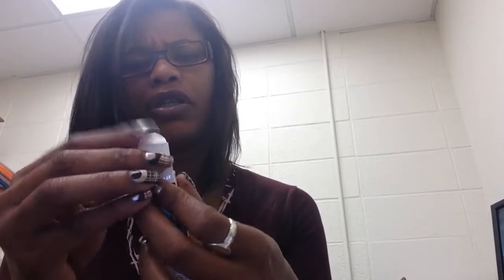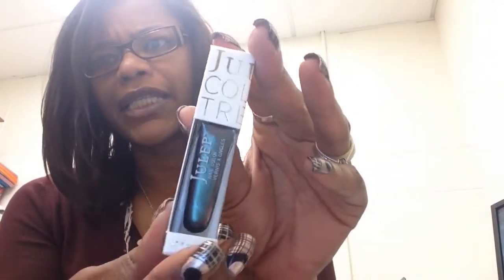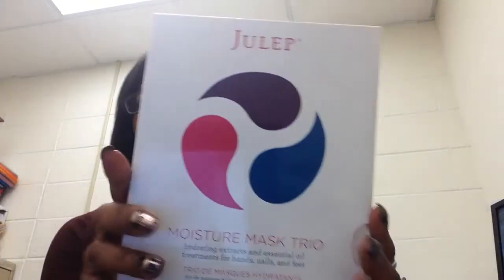So that's everything I got. I'm not sure how many dupes I have, but I definitely have Blakely — that one was in either the August or June box, one of the recent ones this summer. So I know for sure I have that one.